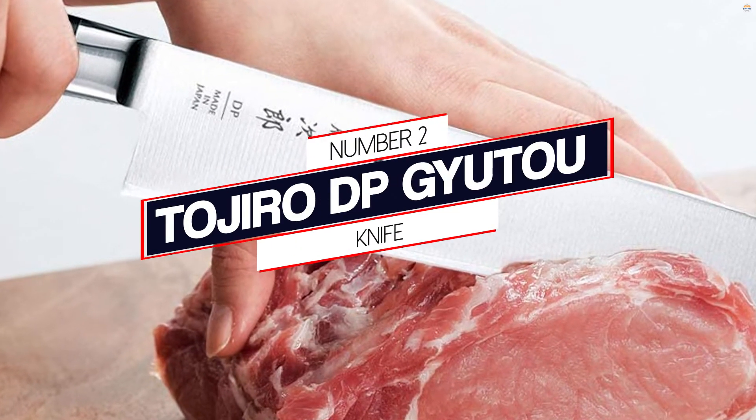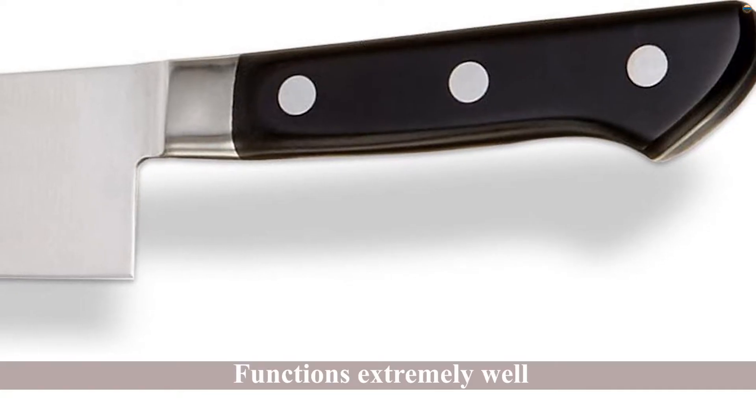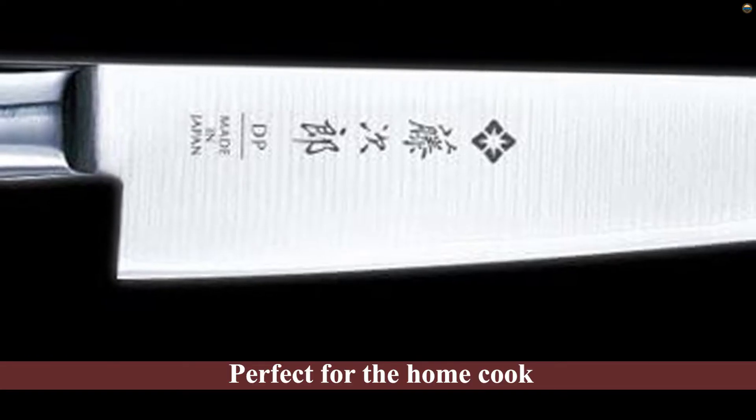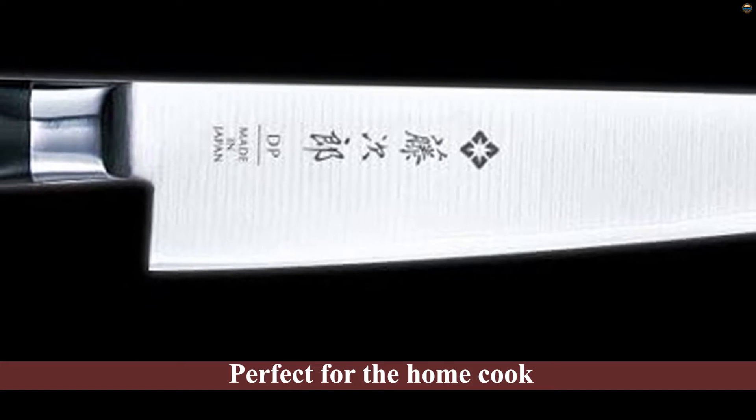Number 2. Tojiro DP Gyuto Knife. While this knife may not be as flashy or fancy as the more expensive knives, it functions extremely well. This knife is perfect for the home cook who wants a quality knife at a reasonable price.